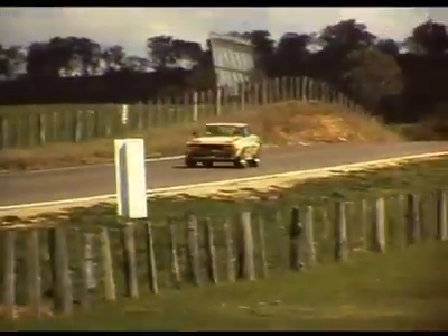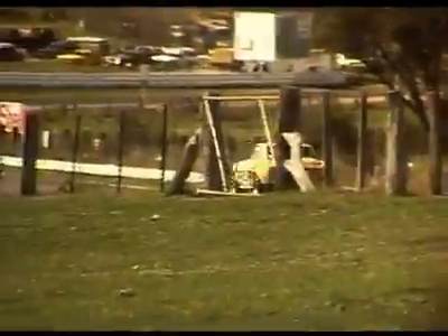And charging down Conrod is Peter Williamson in the Celica. Peter Williamson drove Celicas in this colour scheme for many years at Bathurst in different shapes or forms.